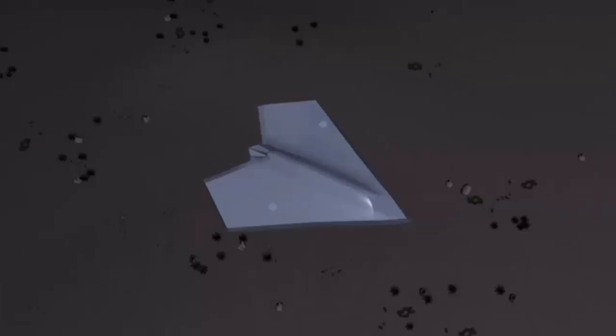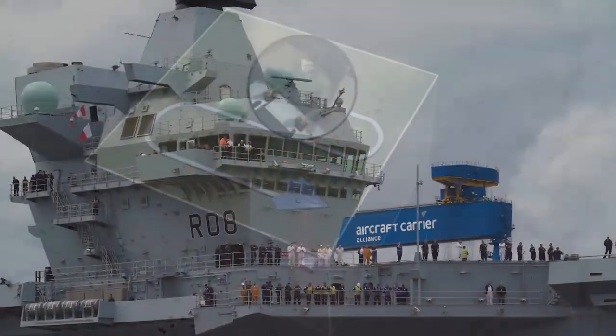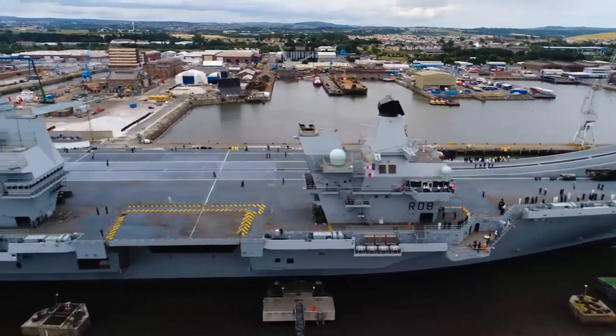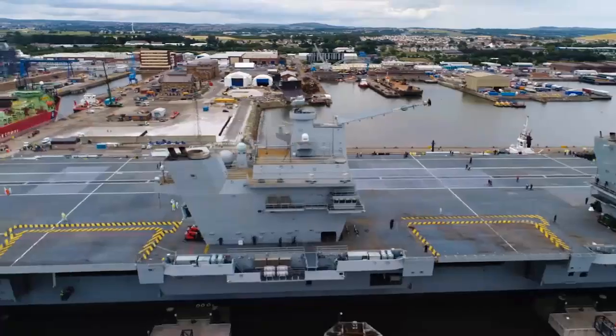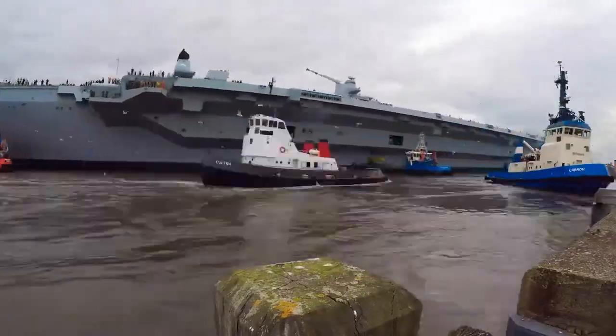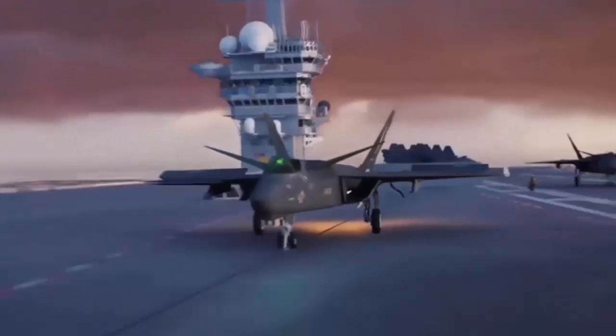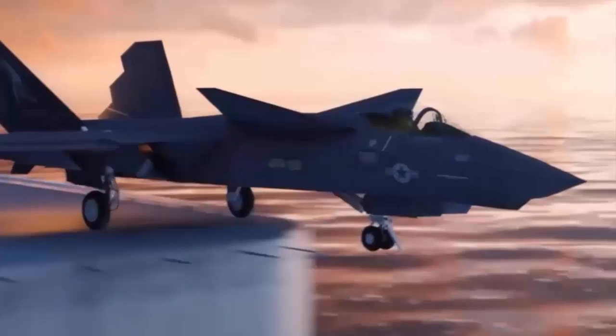The UK has outlined a plan to get advanced fixed-wing drones and possibly crewed tailhook-equipped planes operating from its carriers. The UK Royal Navy has revealed details of its intention to fit its two aircraft carriers with assisted launch systems and recovery gear, enabling operations by a variety of fixed-wing uncrewed aircraft and, potentially, also conventional take-off and landing crewed types.